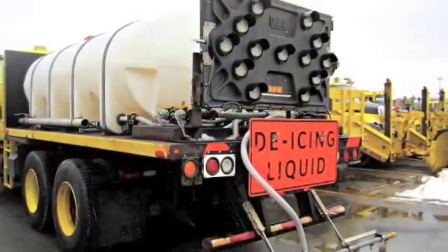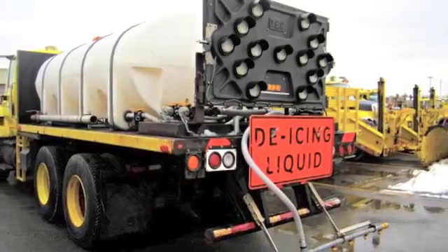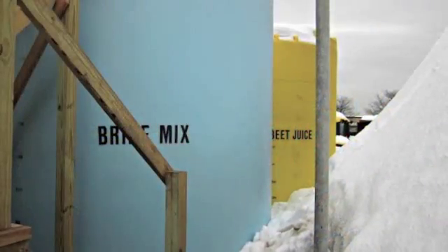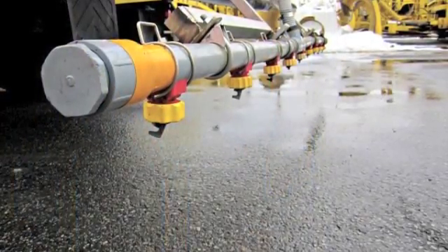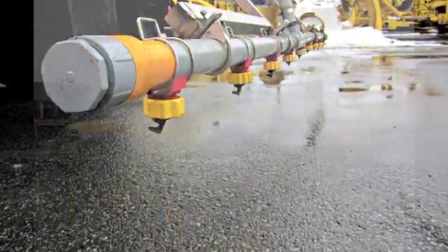It puts an invisible coating of anti-icing solids on the road. The beet treatment will stick to the road as long as four days after spreading, lessening the need for further applications and saving the Thruway money.